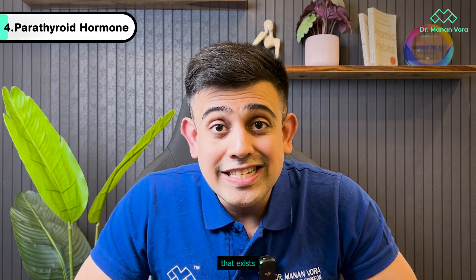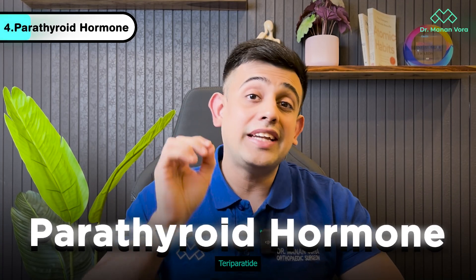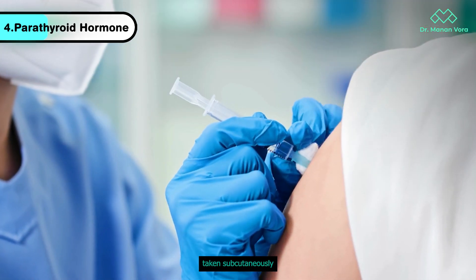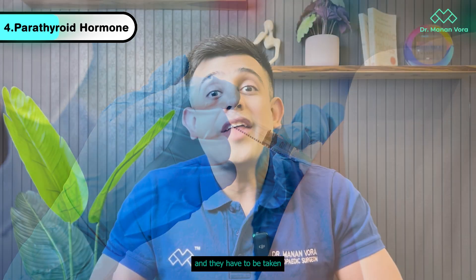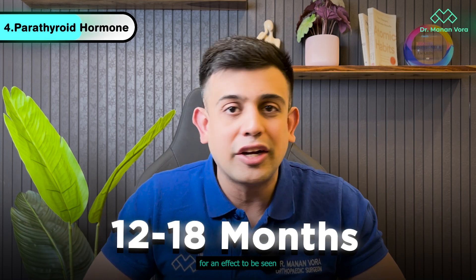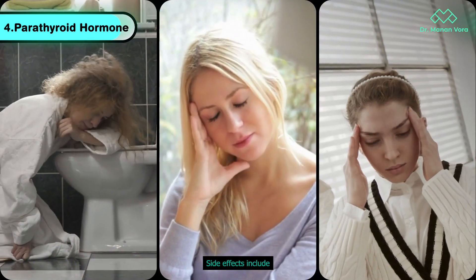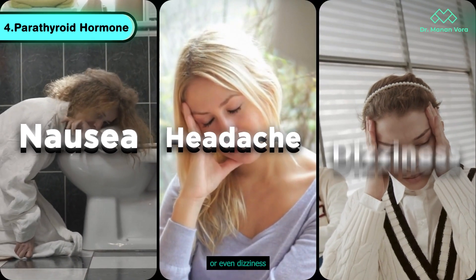The last option is parathyroid hormone therapy, called teriparatide. These are daily injections taken subcutaneously and they have to be taken for at least 12 to 18 months for an effect to be seen. What teriparatide does is stimulate bone-building cells to create new bone. Side effects include nausea, headache, or even dizziness.